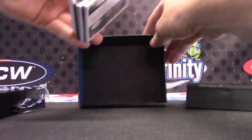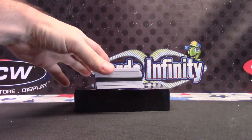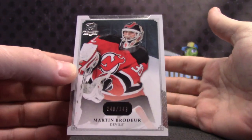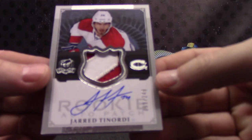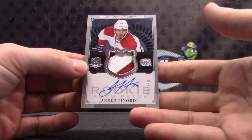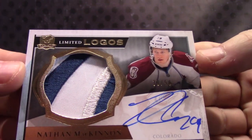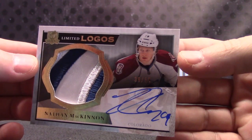Wedged in there nice — looks like another one of those shadow box cards. Here we go. Martin, camera straight — Martin, bro. 2/49. Jared Tenorty, 2/49 rookie patch. This might have been a big card when it came out. That's his rookie year, right — 13-14. Nate McKinnon, numbered to 50, limited logo patch autograph.